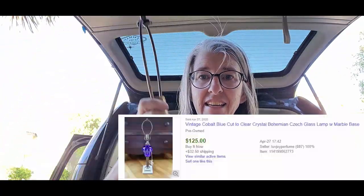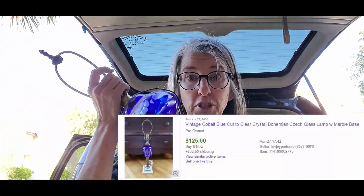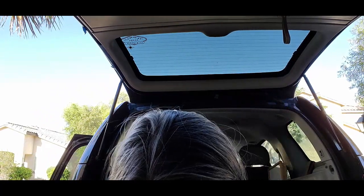I'm really excited about this piece. This is a lamp — it is a Bohemian cut-to-clear glass. It doesn't have a shade, but I'm sure I can dig up a shade for this. This right here might be a hundred dollar bill, just this alone. Super excited about that.